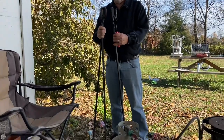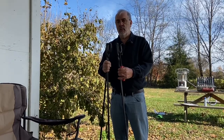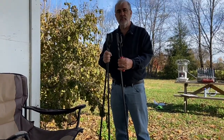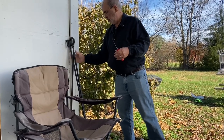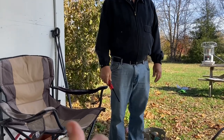With the cast iron dutch oven you can cook soup, beans, ham and beans, chili — anything you like. Food cooked over a fire is especially good; it gives it a really good flavor. I also have a cast iron grate that goes over the campfire where you can put a skillet to cook breakfast or anything else you'd want to cook in a skillet.